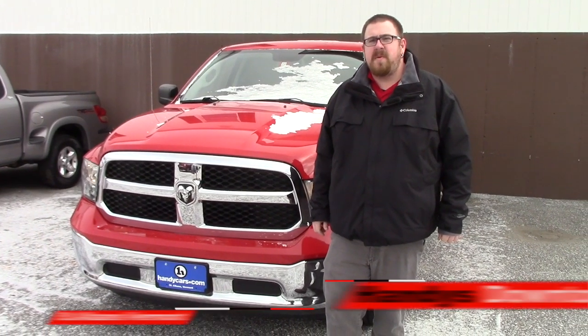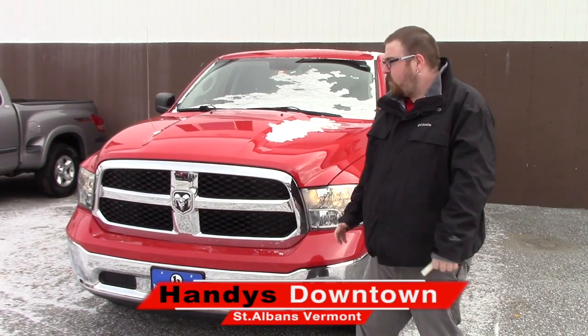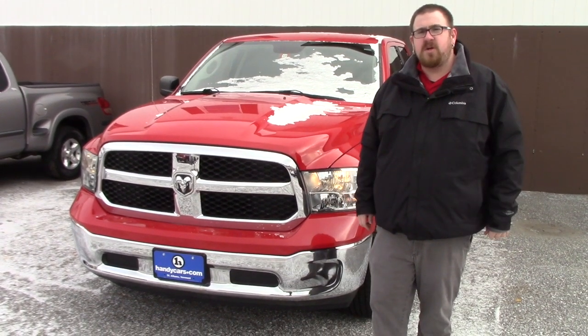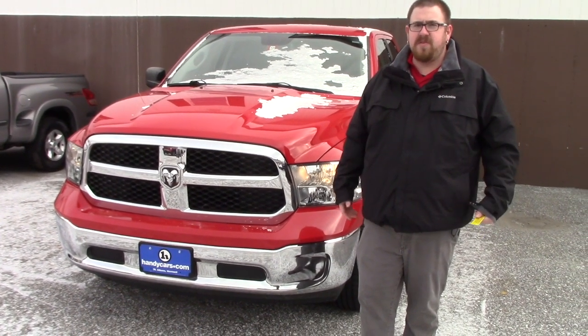Hello Arthur, Nick Lambert here from Handy's downtown. Thank you for your inquiry on this 2013 Ram 1500 that we have here. I just wanted to make a quick video to introduce myself and to go over the vehicle with you.